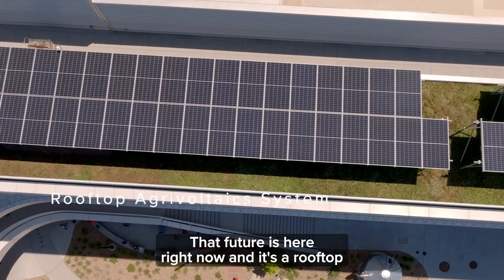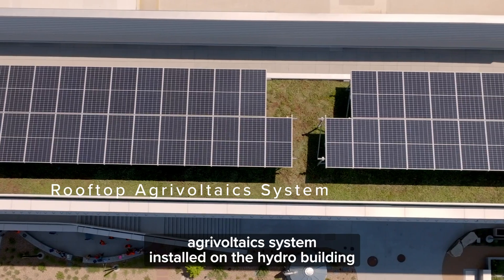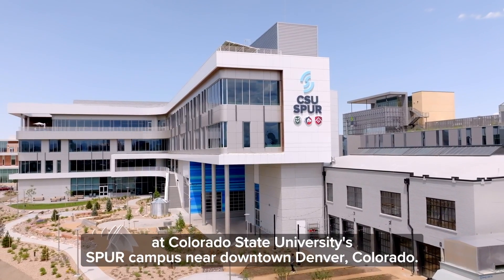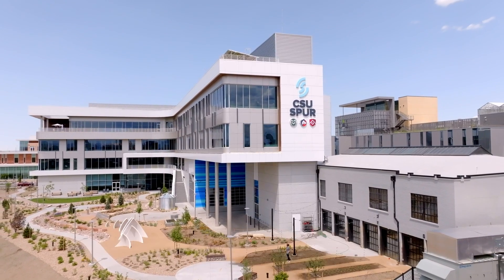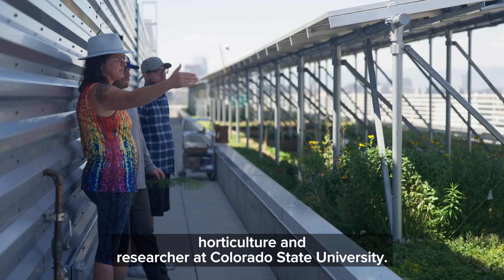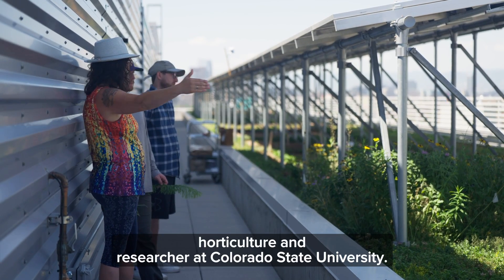It's a rooftop agrivoltaic system installed on the Hydro Building at Colorado State University's Spur Campus near downtown Denver, Colorado. I am Jennifer Busolo, a professor of horticulture and researcher at Colorado State University.